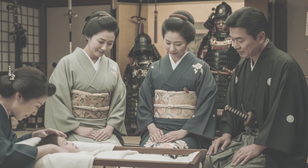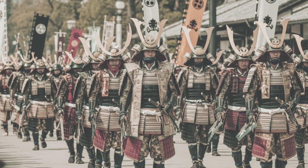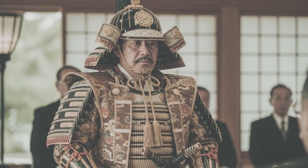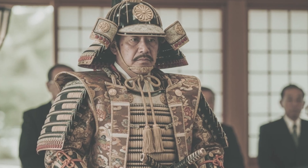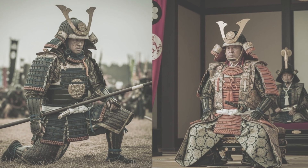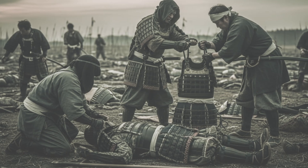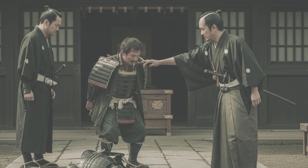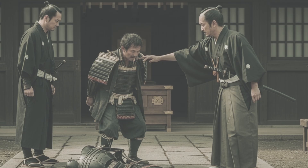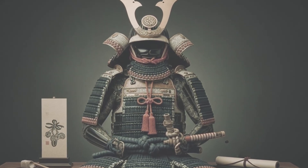Famous workshops like the Myochin carried reputations so strong that daimyo waited years. Families sometimes commissioned armor for sons not yet born. By the Edo period, long peace turned armor into status theater. Daimyo flaunted elaborate designs, crests, and lacquer finishes — armor became political costume as much as battlefield tool. Meanwhile, scavengers risked their lives on battlefields, stripping armor from the fallen to sell on the black market. Shogunal law codes punished theft harshly. Time, skill, prestige — that was the true currency of armor.